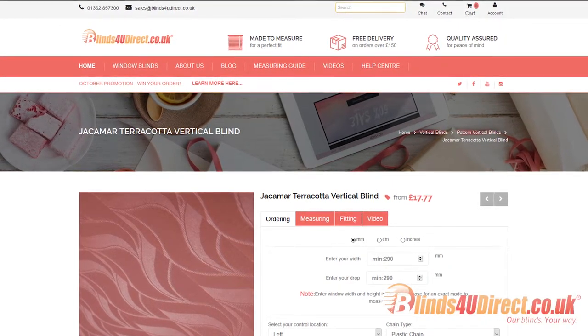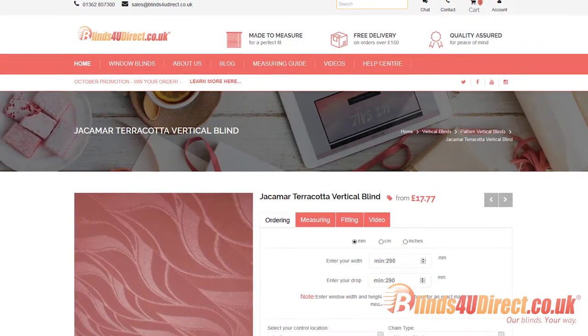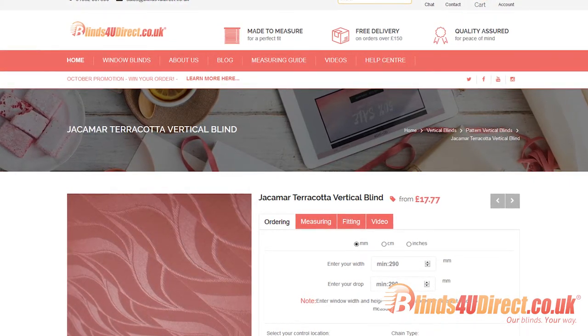This range is perfect if you are looking for a jacquard material. Most of these colours are available in whites and creams, so it will give a clean finish for the window in the home. We stock most of these materials on site, so again offer a quick turnaround time.